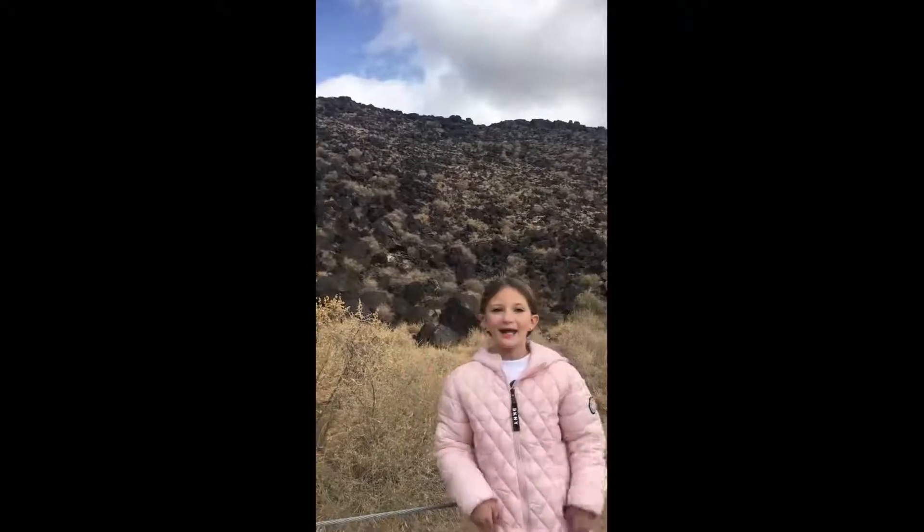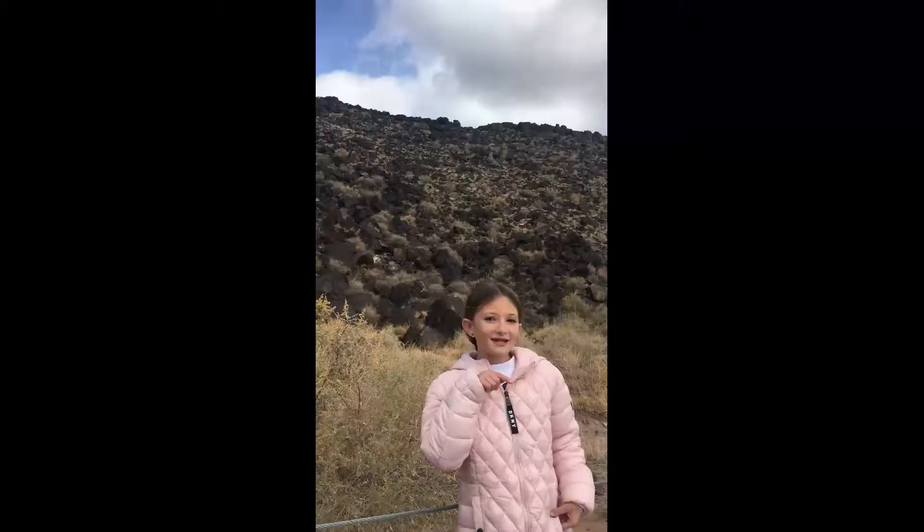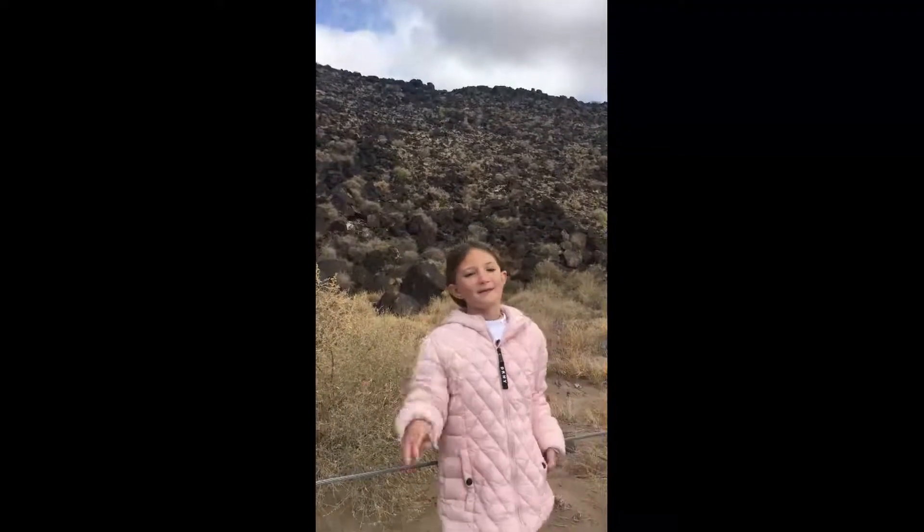Hi, my name is Crystal, and I'm eight years old, and I'm in Albuquerque, New Mexico, looking at drawings that Indians made. I can play a little game with you guys — I'll take photos of where there are some drawings, and you guys can down in the comments write if you know a story about it, and you can write a story about it. Bye!